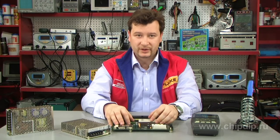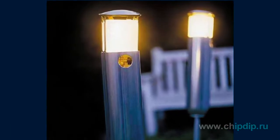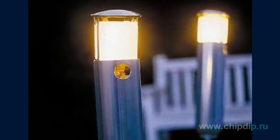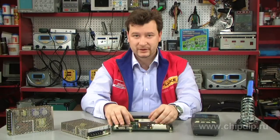The TPS92210 is designed for general lighting applications, such as commercial and residential recessed lighting, troffer, light bulb replacement, and architectural and display lighting.